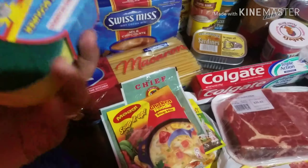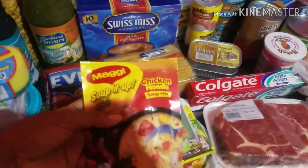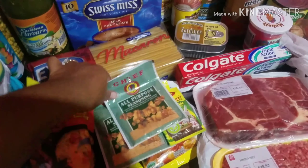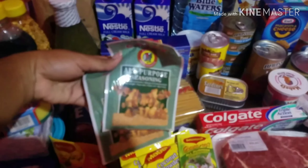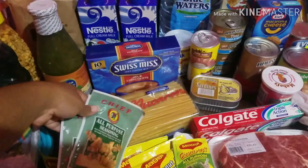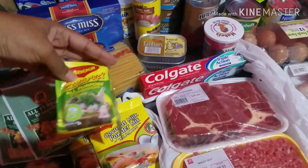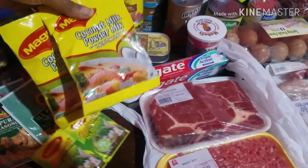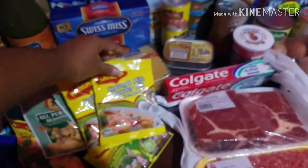Then we have a sponge to wash dishes. We have some Maggi Soup It Up — chicken noodle Soup It Up. We have two packets of Chief All Purpose seasonings, and then we have the Maggi All Purpose — two packets of those. And also two packets of Coconut Milk Powder Mix by Maggi as well.